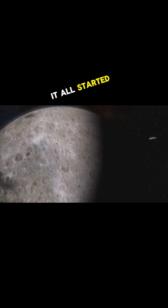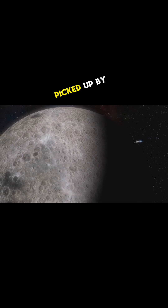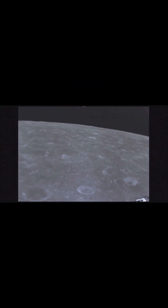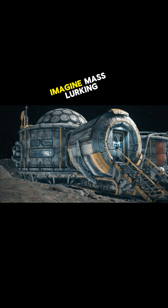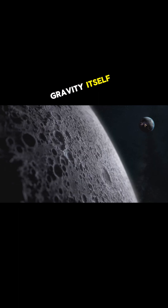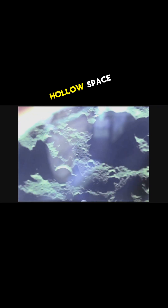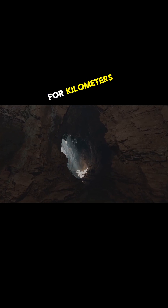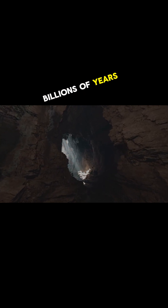It all started with strange gravitational anomalies picked up by NASA's GRAIL mission. Imagine mass lurking beneath the surface — enough to shift the pull of gravity itself. When researchers dug into the data, they found hints of a vast, hollow space, possibly an ancient lava tube stretching for kilometers, sealed off for billions of years.